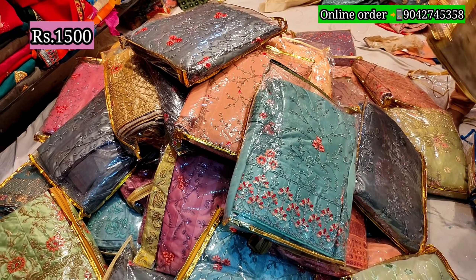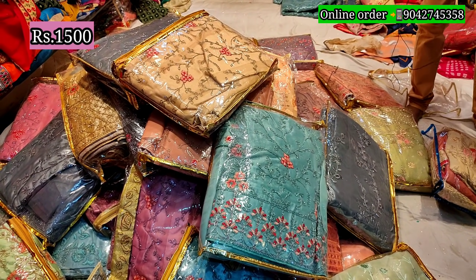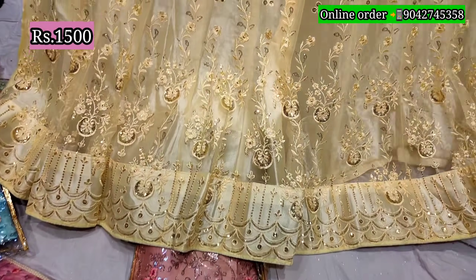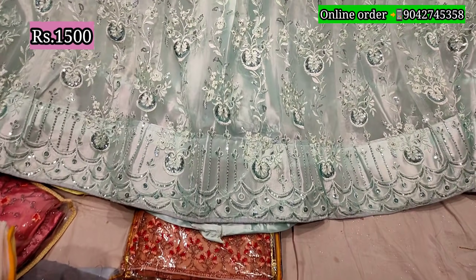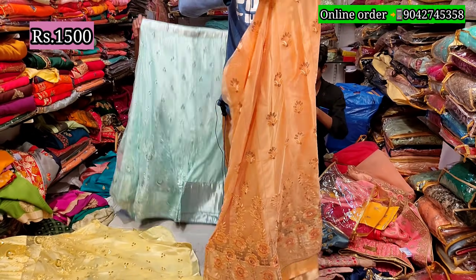I have got a special new item for this — just 1500. This is 1500. I have got a new variety for this, just 1500.